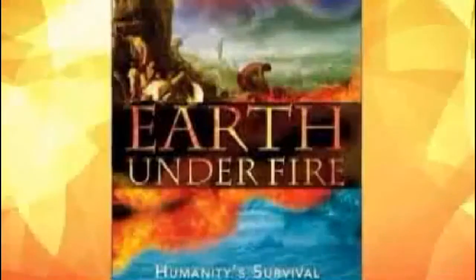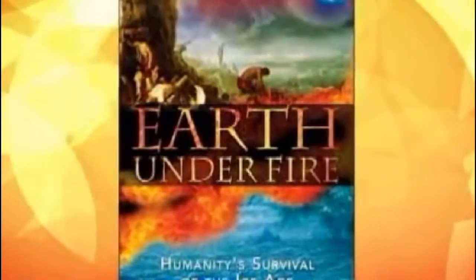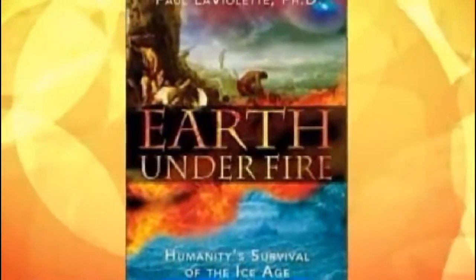Joining me on the phone is Dr. Paul LaViolette. He is the president of the Starburst Foundation and the author of Earth Under Fire. Dr. LaViolette, thank you for joining me. Could you tell us what we're looking at?